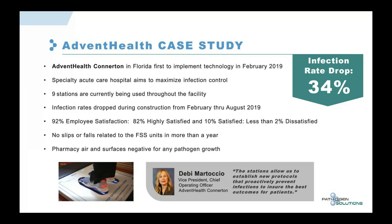There have been no slip or fall incidents related to the foot sanitation units in over a year of use. Prior to Advent Health Connerton placing our product in their clean room space and pharmacy, their air and surface samples were actually positive. Once we put our units in, they went negative for any pathogen growth — we believe our unit had something to do with that.